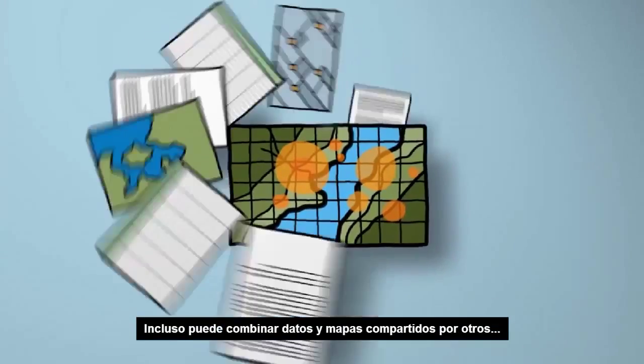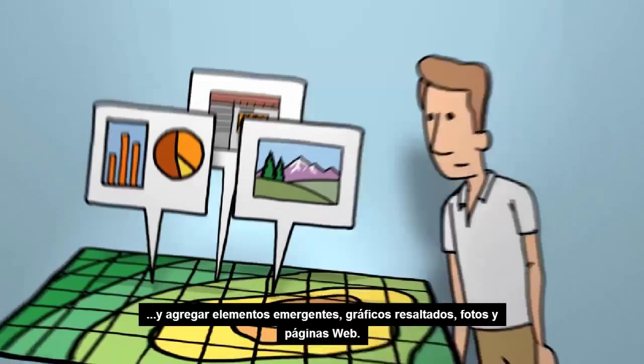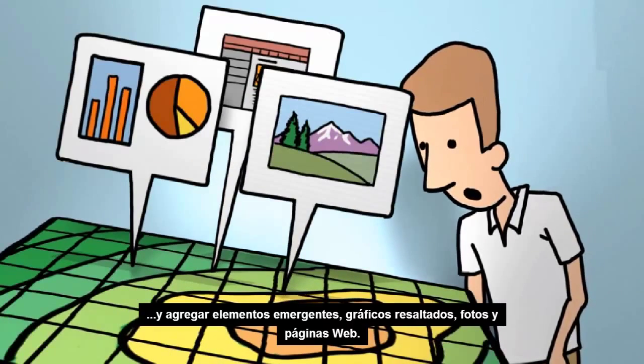You can even make mashups with data and maps shared by others. And add pop-ups to your maps, highlighting charts, photos, and web pages.